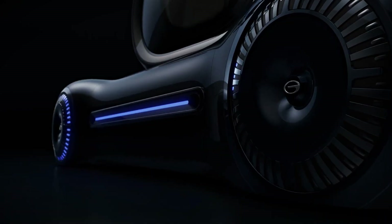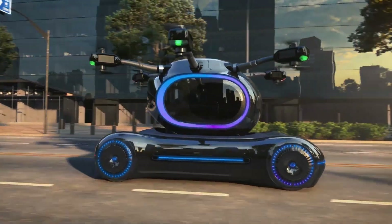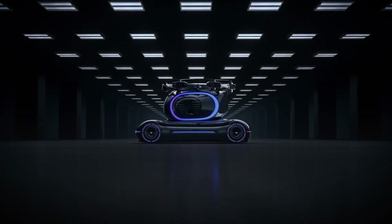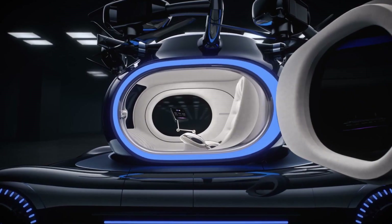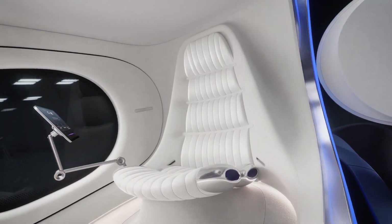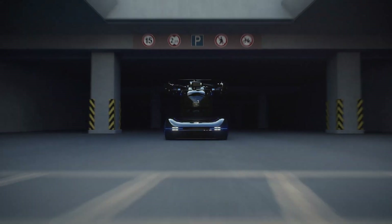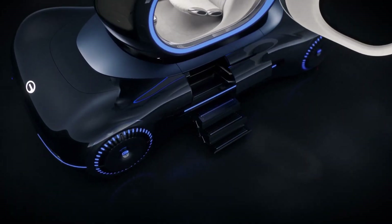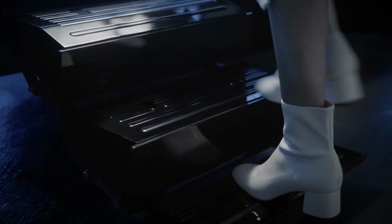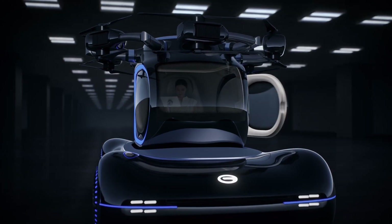The G-Ace Gov Air Car, developed by Guangzhou Automobile Group, is a compact electric vertical takeoff and landing vehicle designed for short-range and urban mobility. It features a dual-mode system with a detachable flight pod for aerial travel and a ground chassis for road use, blending the practicality of a car with the freedom of flight. Powered by 12 electric motors, each driving its own propeller, the Gov Air Car uses distributed electric propulsion to maximize safety and stability.